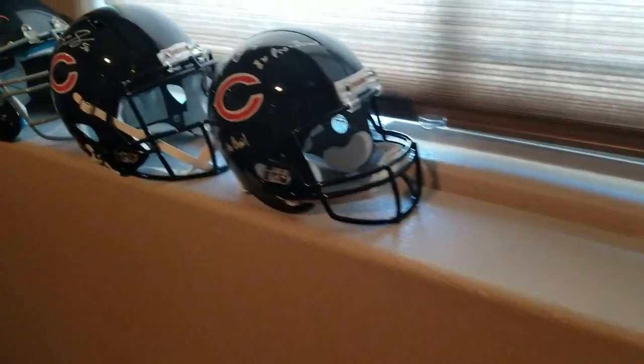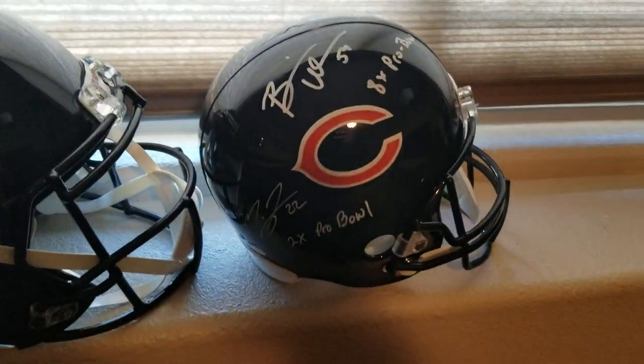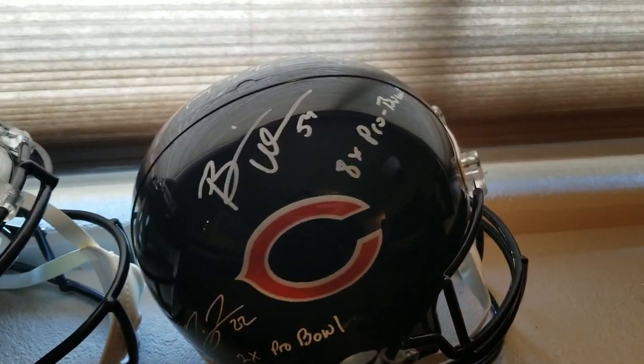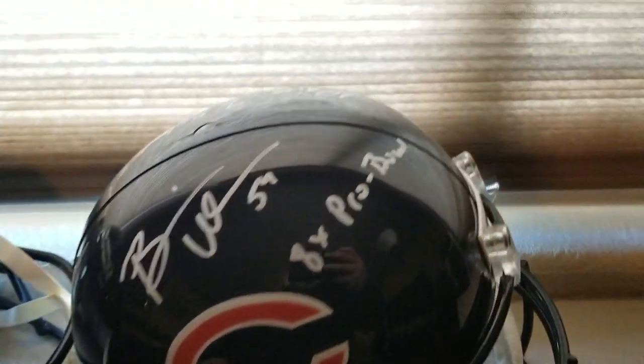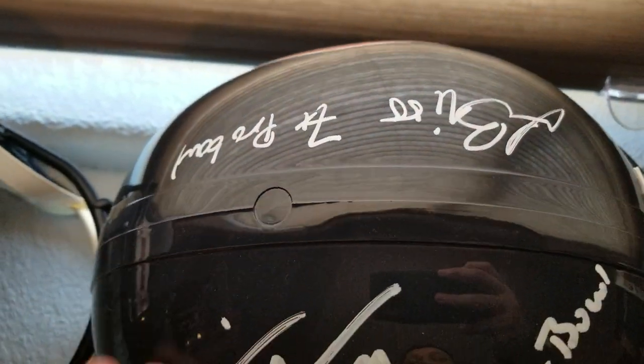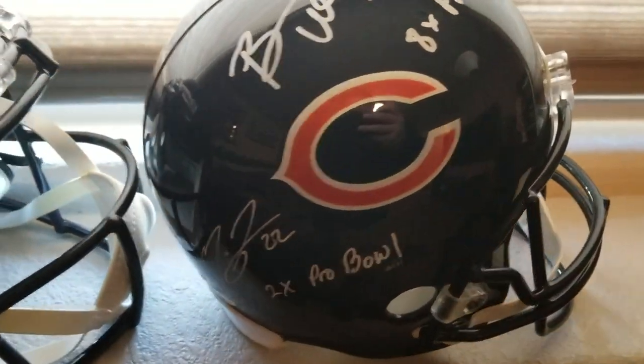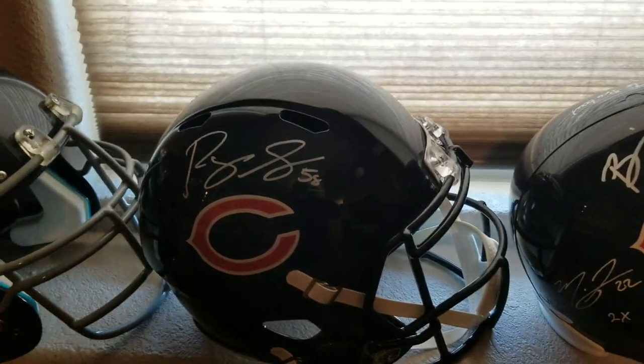That's a Brian Urlacher ball, pretty cool. This is getting signed by Tillman and Smith in a few weeks. It's a Pro Bowl helmet with Urlacher, Forte, and on that side, Briggs — seven Pro Bowls, eight Pro Bowls, and two Pro Bowls. I believe Tillman's been to two himself.